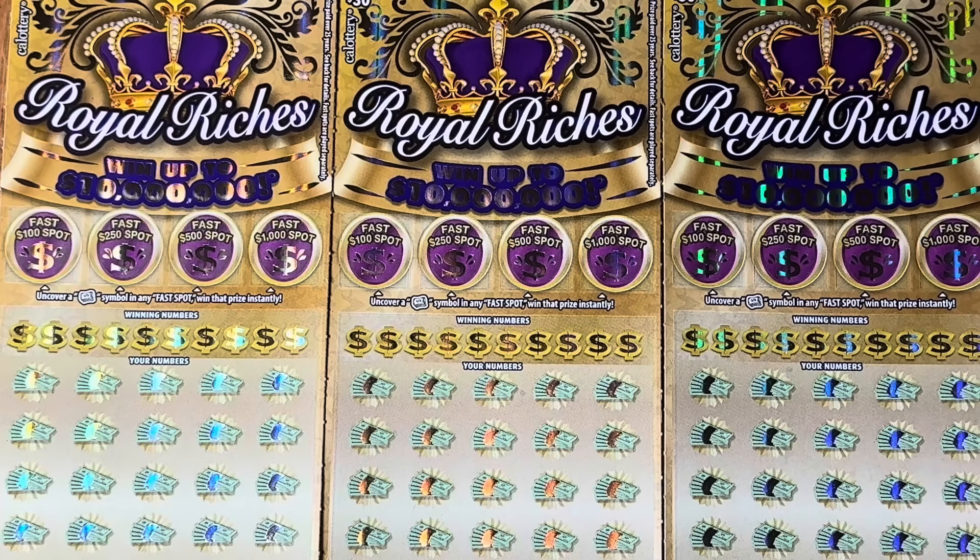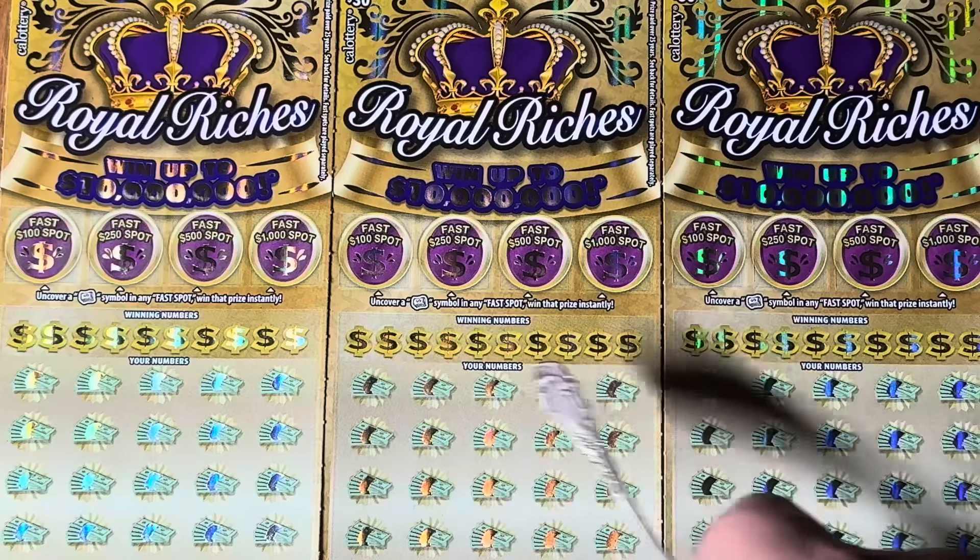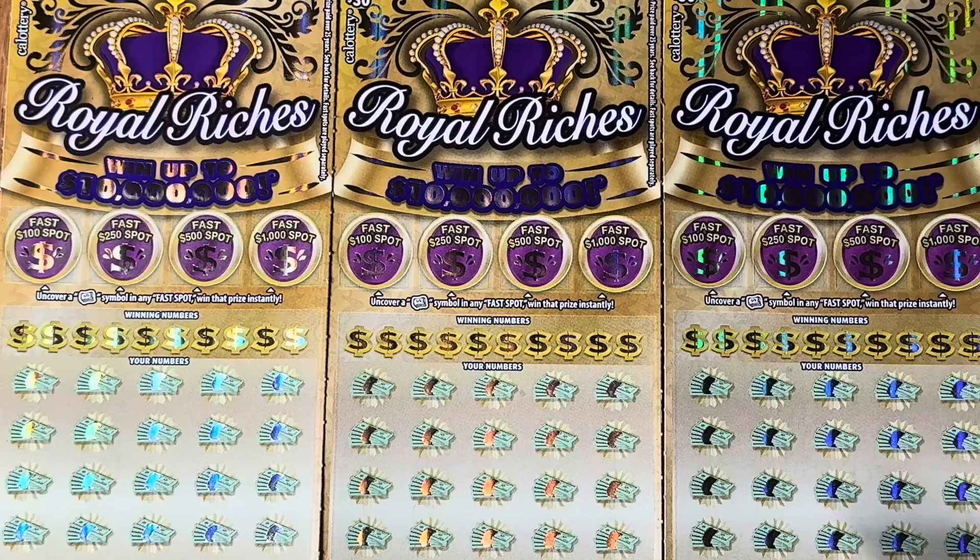Hey folks, Jenny's got the lotto scratching. We are scratching a 90-dollar batch of California scratch tickets. Good afternoon — this is the afternoon session. Thank you for joining us. We have a return to the brand new $30 Royal Riches tickets — a trio, a triple, a trifecta of excitement hopefully. These are brand new tickets that just came out this week. We're going to give them another try and see if we can find something good.